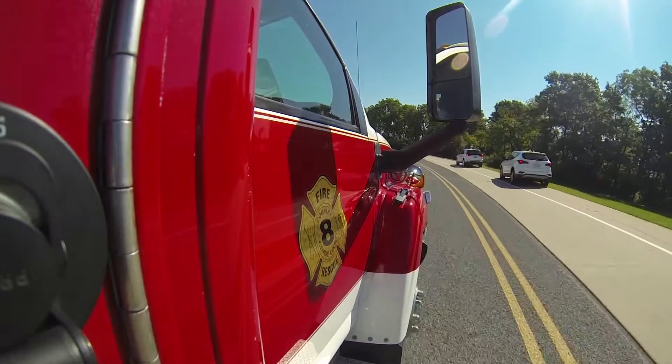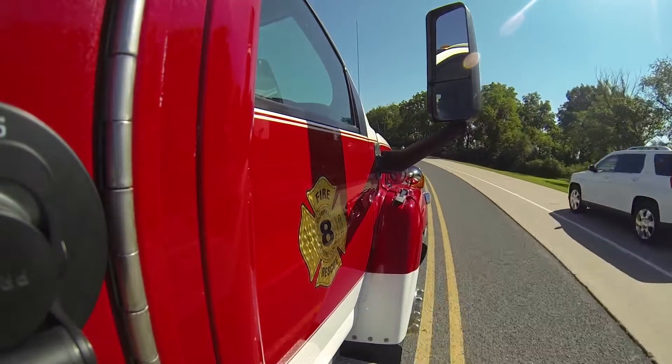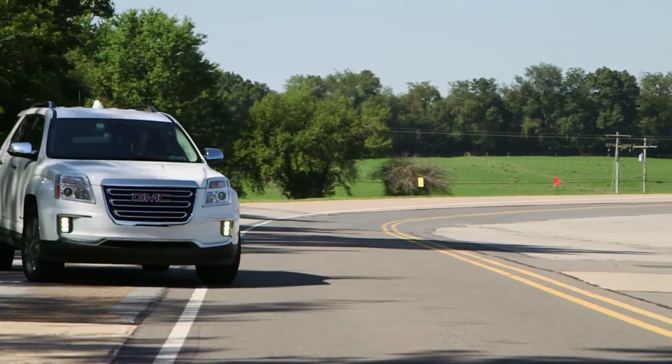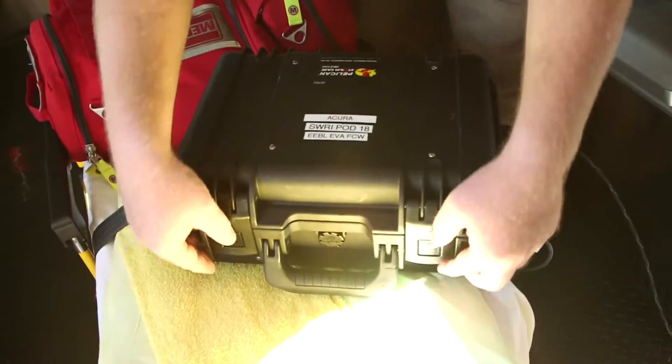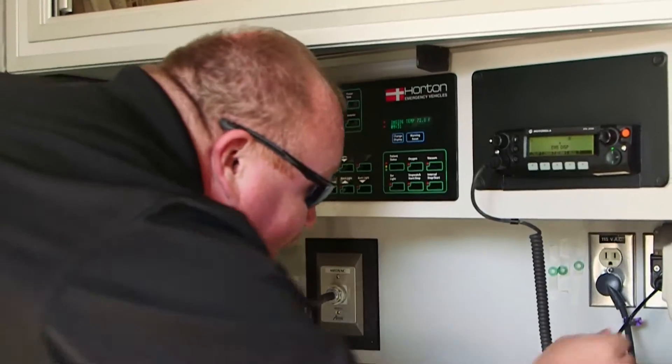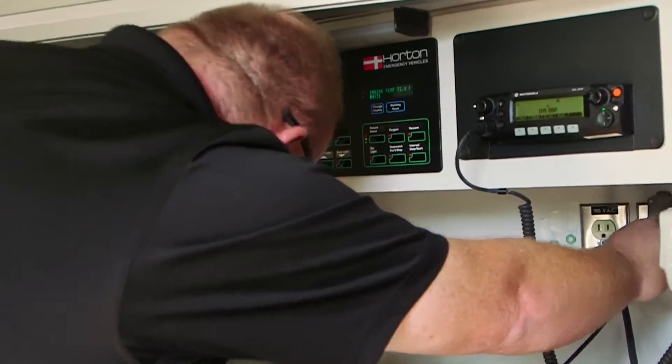In an emergency response, every second counts. Every second counts when you're injured and you need to get treatment, when we're trying to get the traffic cleared, and every second counts when we're trying to make sure that the backups behind get cleared as quickly as possible. Any tool that can improve response time and safety of every single person on our transportation network is a good thing.